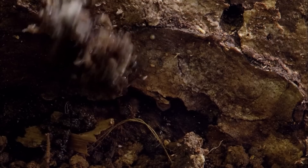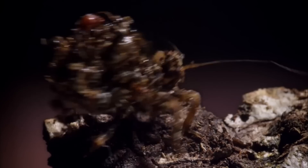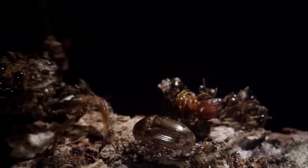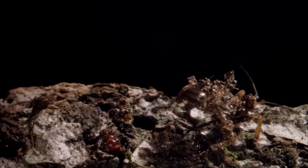This is an assassin bug. To us, it's easy enough to spot because it moves. To its prey, that's irrelevant because it smells like one of their number. The assassin sucks its victims dry and glues their empty husks onto its back.